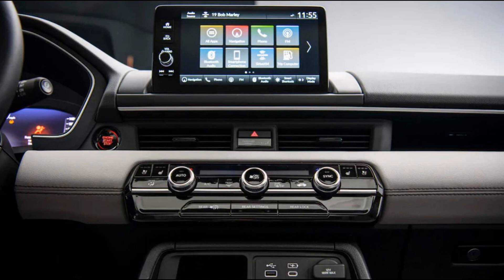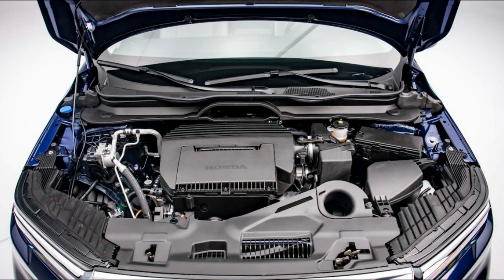We were impressed by a 2023 Pilot Trail Sport prototype we drove earlier this year, which handled exactly the type of mid-grade off-roading Honda promised.